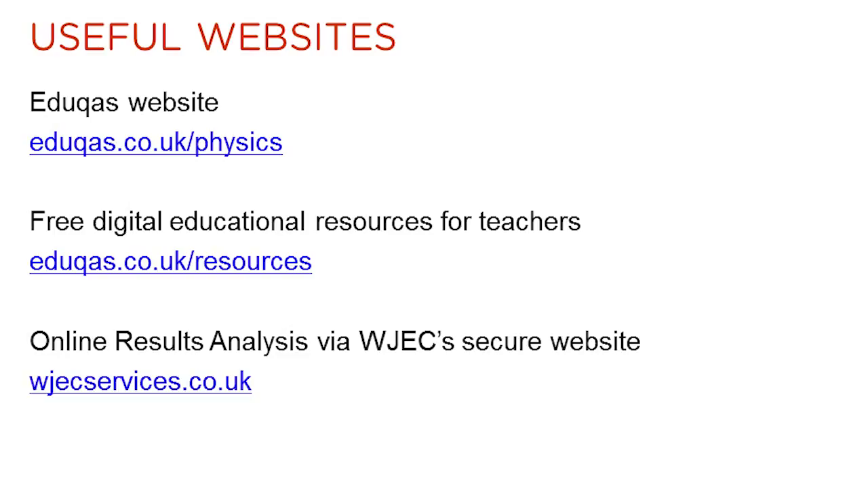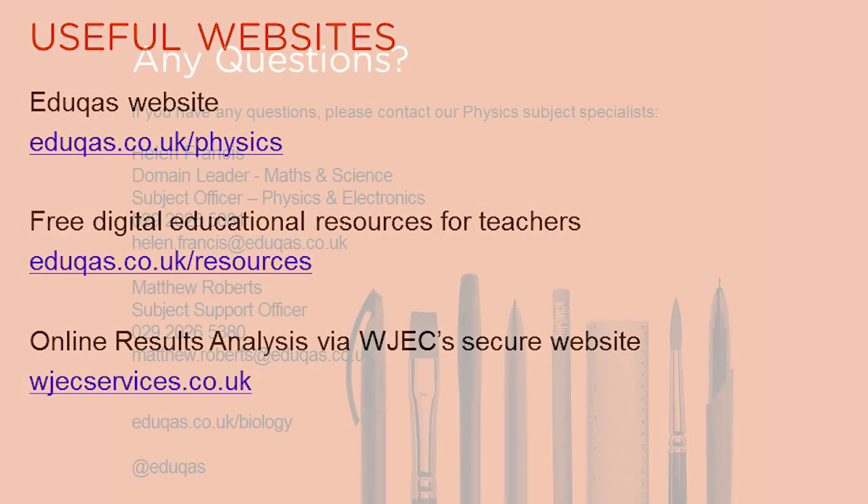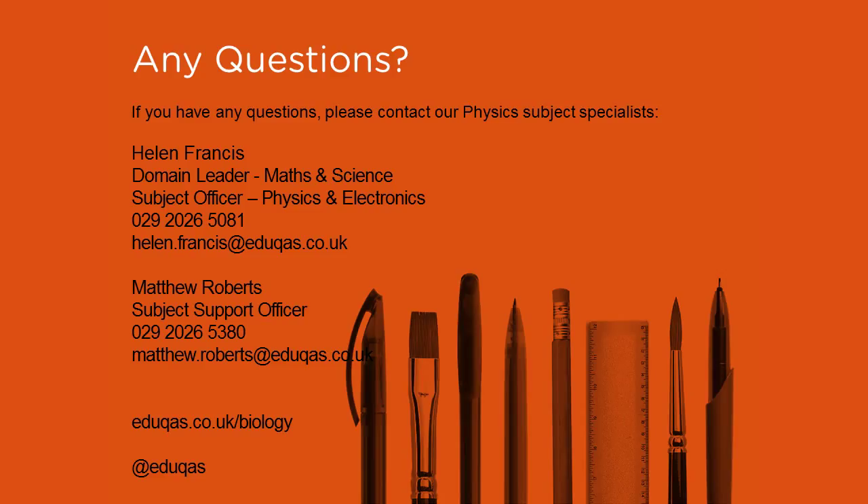Finally, there are various websites that you can access directly. Should you have any questions regarding the new A-level physics qualification, then please don't hesitate to contact us. Thank you for listening.